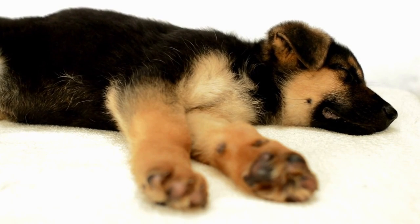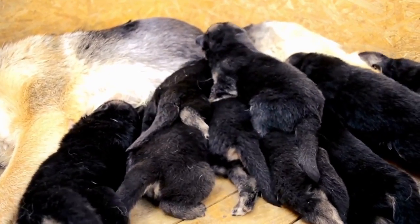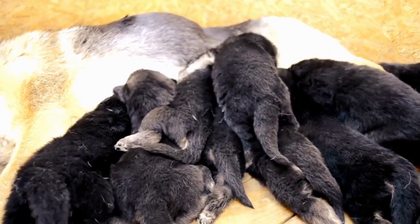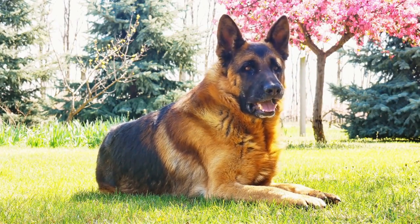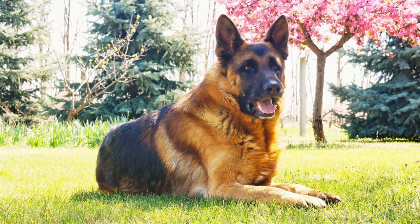However, like any breed, German Shepherds are not immune to health issues, including allergies. Allergies in dogs can manifest in various forms, including skin allergies, food allergies, and environmental allergies. These allergies can cause discomfort and distress, and it's important for German Shepherd owners to be aware of the potential allergens that their pets may be prone to.